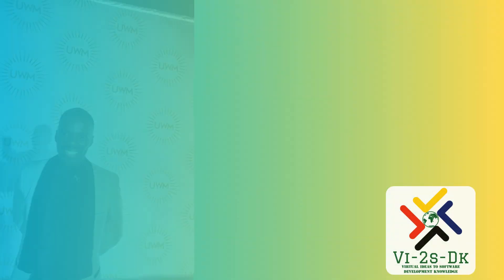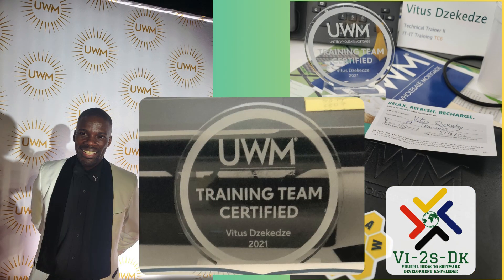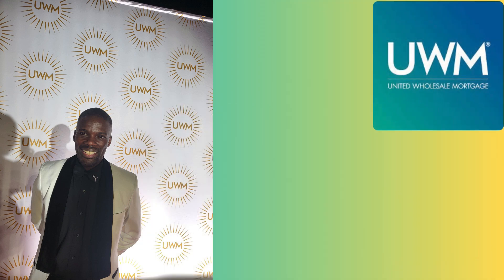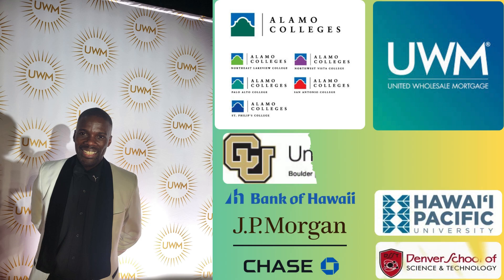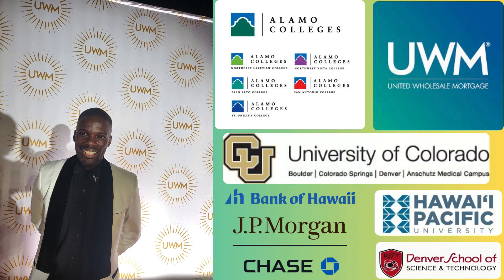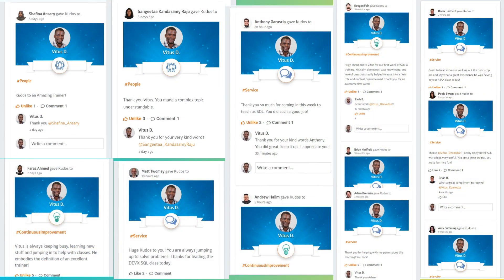I'm Vitus Dike, a certified IT trainer with over 20 years of experience at institutions like UWM, J.P. Morgan Chase, Alamo Colleges, Hawaii Pacific University, Bank of Hawaii, and more. I've had the privilege of training thousands of individuals on various IT topics and I'm excited to share my knowledge with you.